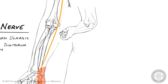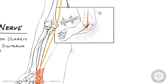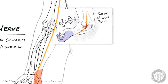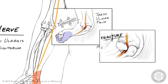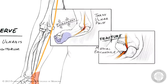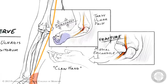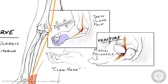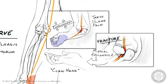The ulnar nerve is commonly injured by entrapment as it passes behind the medial epicondyle of the humerus. This results in tardy ulnar palsy, which includes paresthesia over the ring and little fingers and loss of fine motor control of the digits. More severe injury to the ulnar nerve during fracture of the medial epicondyle or during trauma to the wrist will produce paralysis of the abductors and adductors of the digits and commonly results in claw hand, in which the little and ring fingers are hyperextended at the metacarpophalangeal joint and flexed at the interphalangeal joints due to loss of lumbrical and interosseous muscle function in the extensor expansion of these digits.